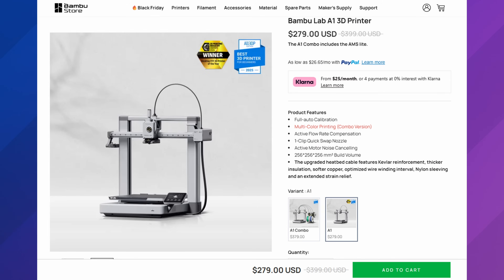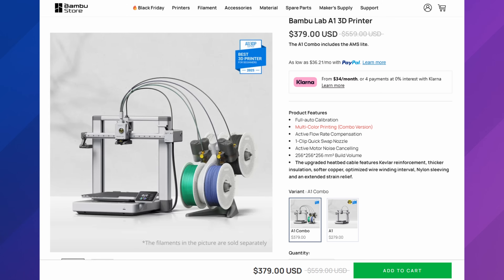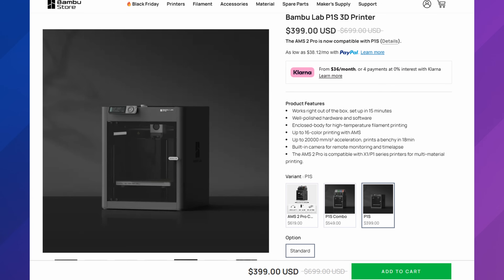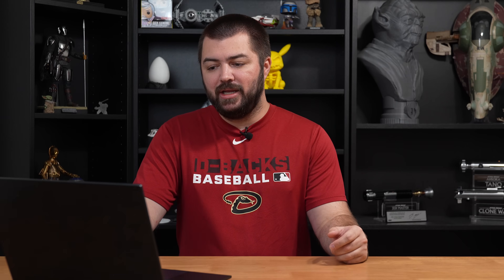Getting into the next thing: we have some sales. For Black Friday, the Bambu Lab A1 is as low as $279, and $379 for the combo. You have the A1 Mini at $199 and the P1S at $399 — those are my favorite deals when it comes to 3D printers right now. If you're also interested in the Anycubic Cobra S1, the combo is listed at $459, and the single Cobra S1 is at $359. Personally, I would opt for the P1S.